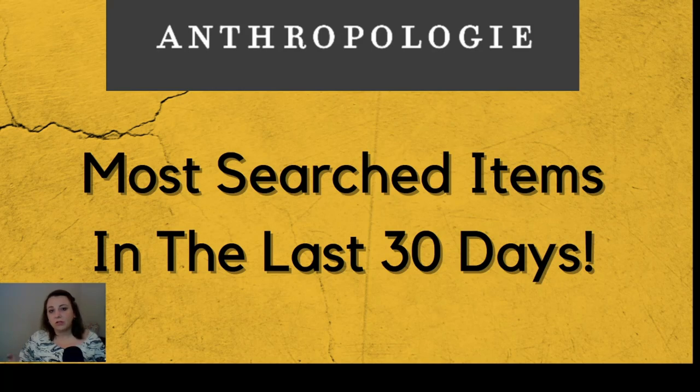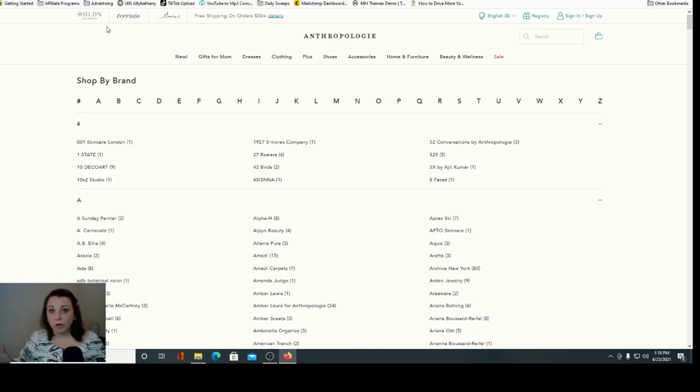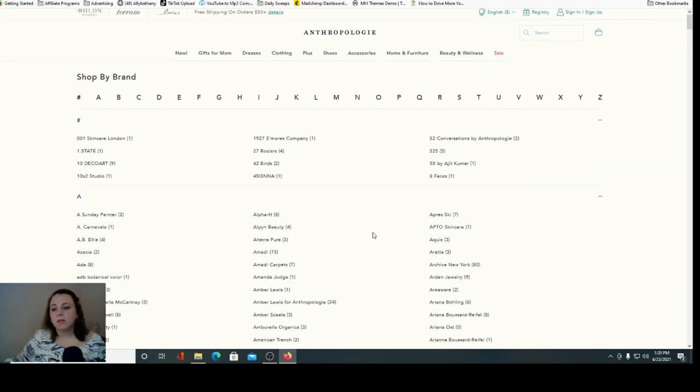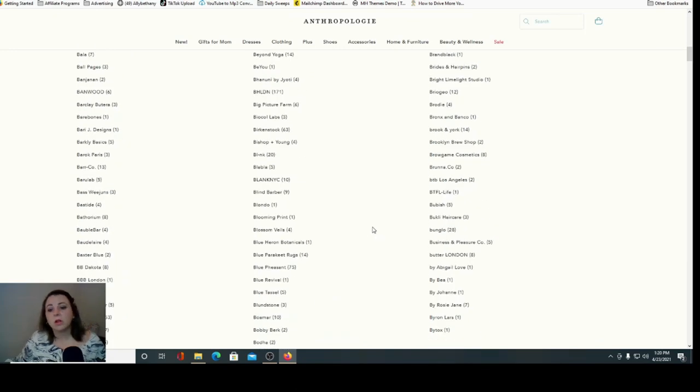I think people don't understand how Anthropologie works. Anthropologie is like an umbrella brand — they have lots of different sub-labels or partners. They partner with multiple brands and make items exclusively for Anthropologie to carry in their store. So whenever you go to their brand list, which we'll go to right now, you can search through A to Z and they'll show you the brands they currently carry. These brands are currently very different from a lot of the information you'll find on the internet when it comes to sub-labels for Anthropologie.